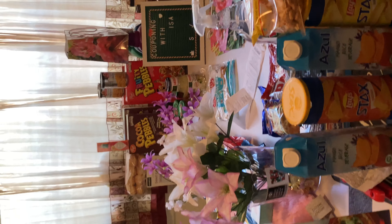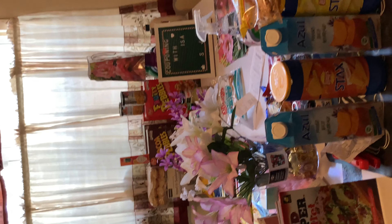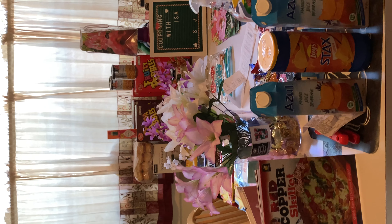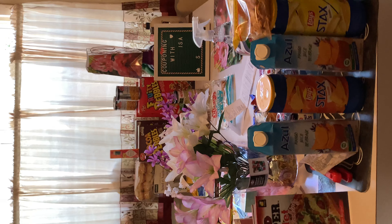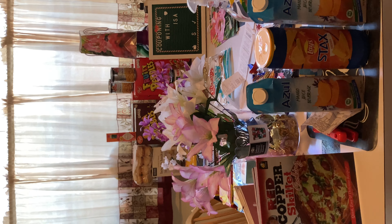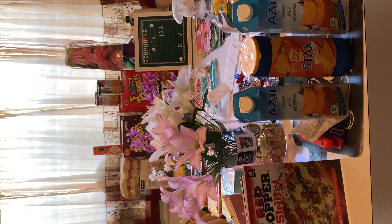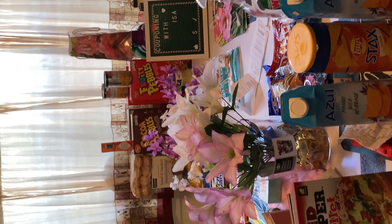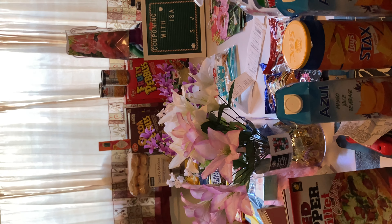I still have to go to CVS — I don't need a lot, but they do have some amazing money makers: Gain, razors, and stuff like that. We're almost done with Mother's Day — everything at our church is done. But now I'm in charge of the men's event this year, so I have to start working on that.